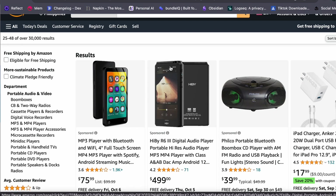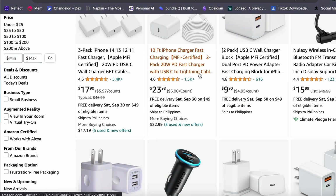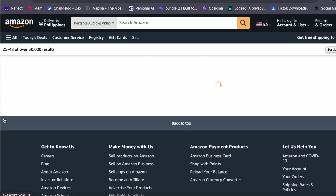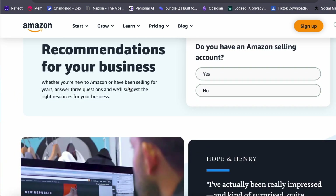However, there are drawbacks. You must follow Amazon's rules and policies and are dependent on their platform. You will incur fees for each sale, and building a customer list can be challenging. Despite these drawbacks, many consider Amazon FBA one of the best business models available today.